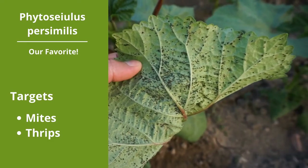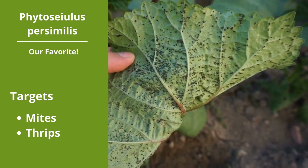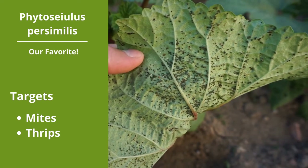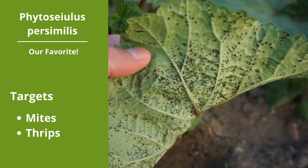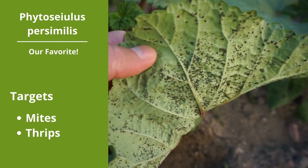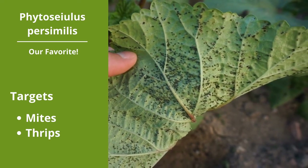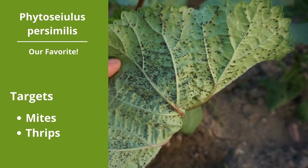Phytoseiulus persimilis wins the award for our favorite predator. It attacks two-spotted spider mites at all life stages and feeds on young thrips as well. These guys are so ferocious that they will turn cannibalistic when the pest population drops too low. P. persimilis eat five to 20 eggs or mites a day and reproduce faster than the mite population can. They perform best in warmer environments — 82 degrees Fahrenheit or above — and at least 70% humidity with 16 hours of daylight. When used outdoors, they will migrate once the mite population drops too low.